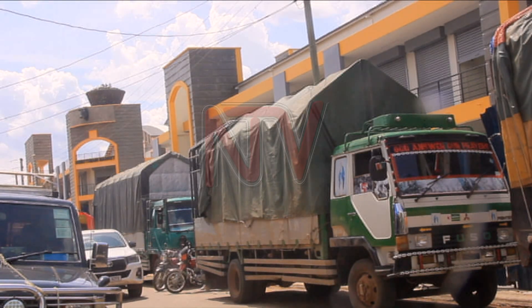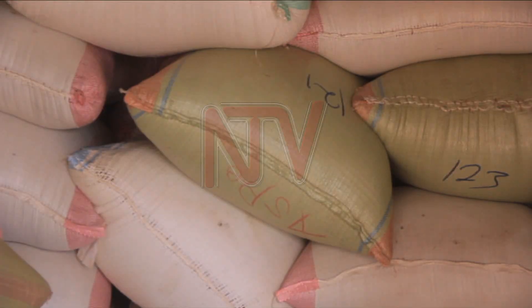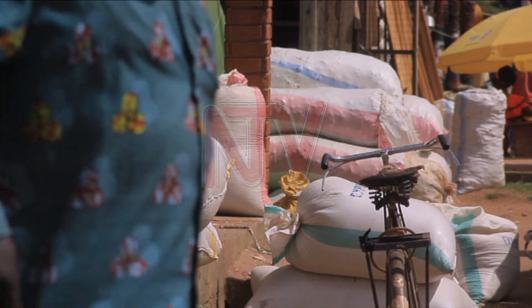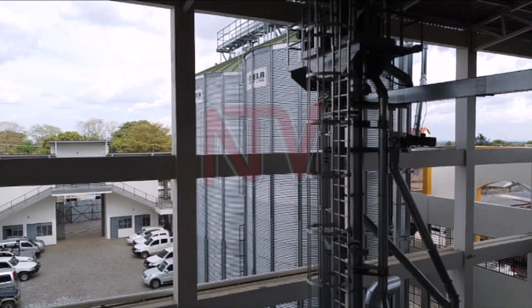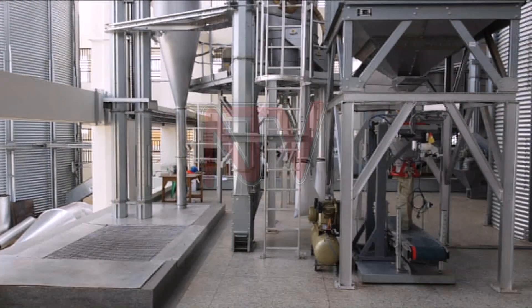It's a mid-morning rush at the Soroti Grain Market, a grain hub for hundreds of tons of grain. Buyers from in and around the region converge here every day. There's a new structure altering the city's skyline — besides a recently built market, a high-value addition facility that has excited vendors here.